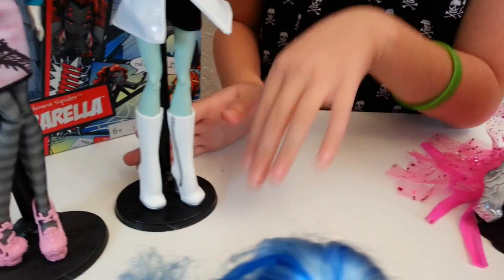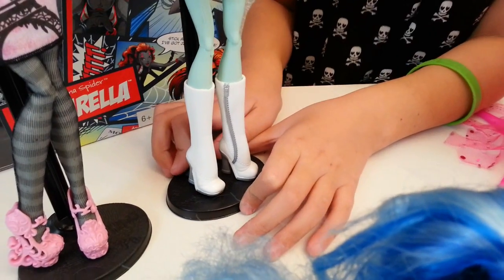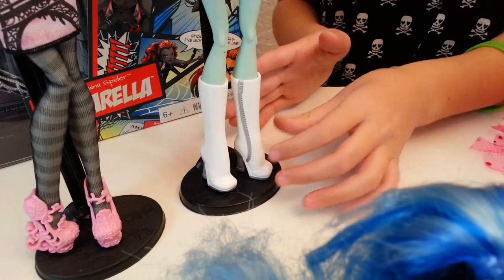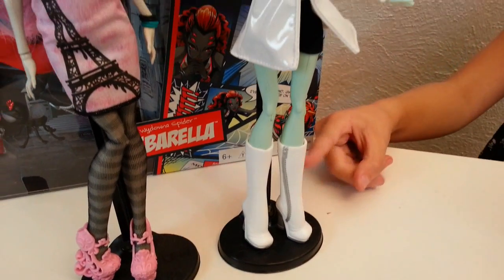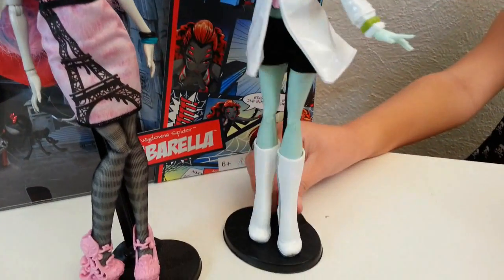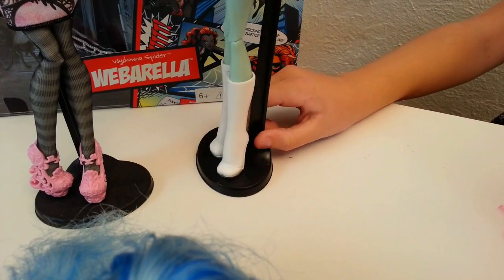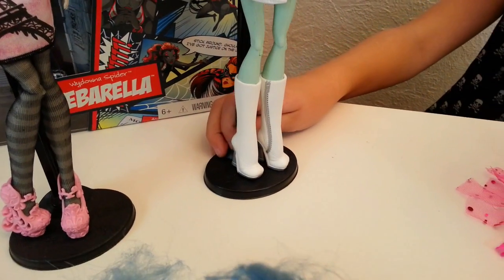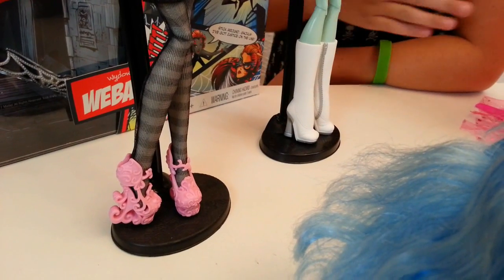Then we have my second favorite from my top 10 favorite outfits, which is Scarescream at Heart Fashion. Her boots are so cute — they're little go-go boots, pretty simple, but the heels are kind of a silvery, shiny, sparkly one, and they're super cute.